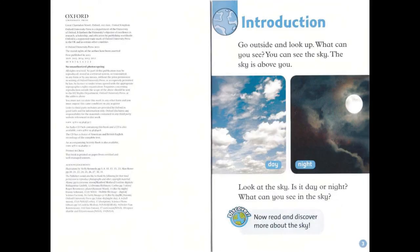Introduction: Go outside and look up. What can you see? You can see the sky. The sky is above you. Look at the sky. Is it day or night? What can you see in the sky? Discover! Now, read and discover more about the sky.